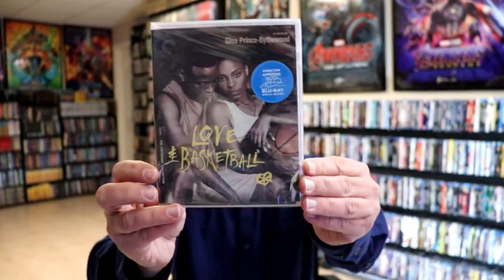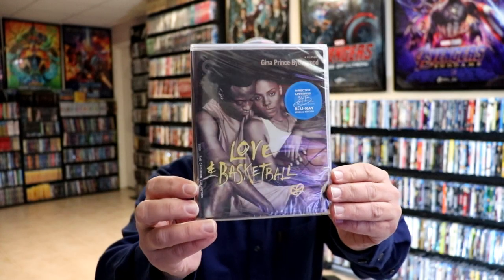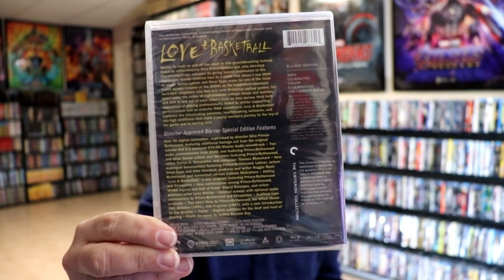First up, I did pick up Love & Basketball. I've been wanting to add this one to the collection ever since it was announced, and I was finally able to get it added. I've never actually seen this movie — I've heard a lot of good things about it — so very happy to have this one added to the collection.